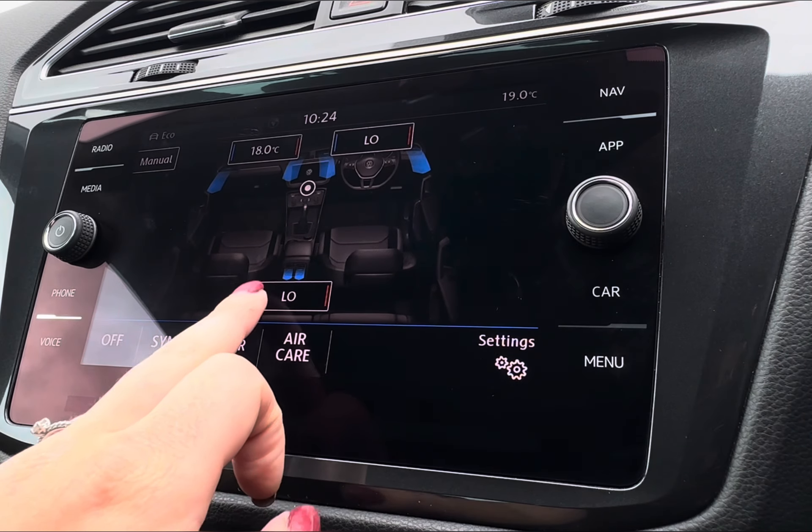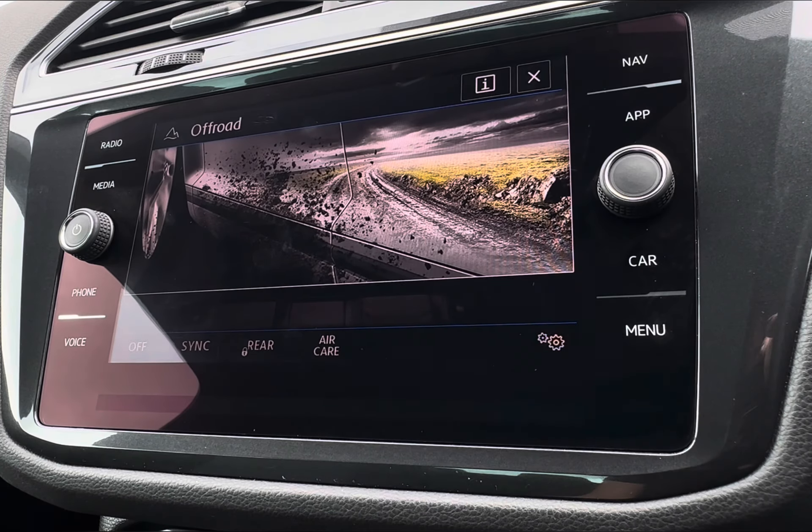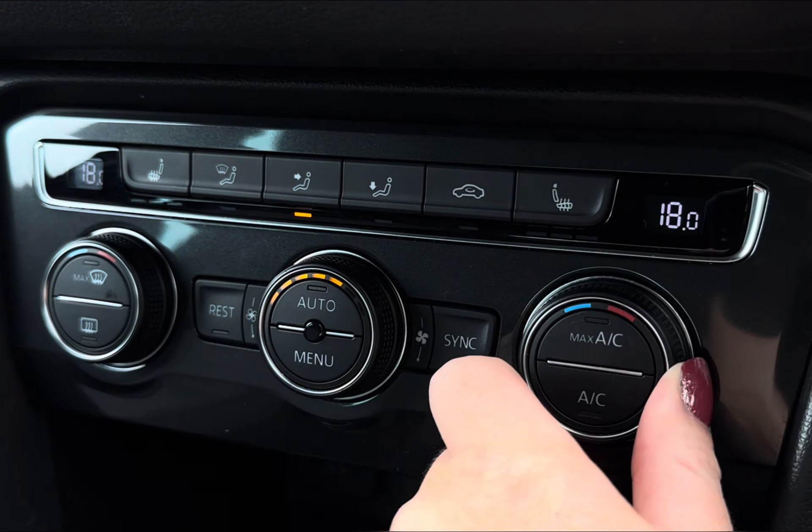You can have a different temperature in the rear and either side of the front. For an enhanced performance, you do even have your different driving modes, including your eco and sport, and even your off-road and snow to accommodate any terrain.